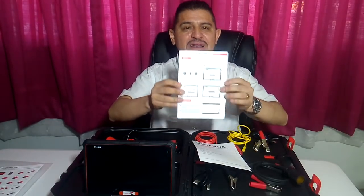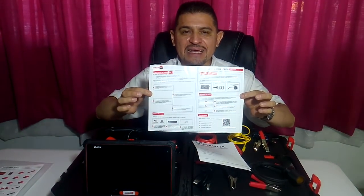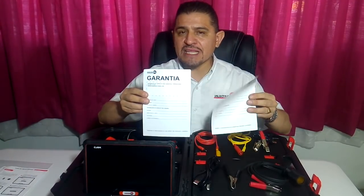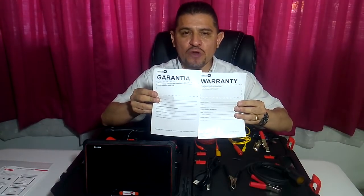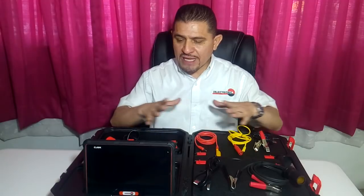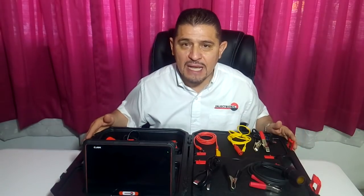También viene una ficha que indica cómo conectar el equipo, paso a paso, sin requerir mucha capacitación. Y por último, vienen las cuestiones de garantía. Debes recordar que en la página de Injectronic están los datos necesarios para comunicarte a soporte técnico y recibir asesoría. Me tomé la libertad de llevar a cabo ya un explosionado de los dispositivos para que puedas tener un panorama más amplio de la totalidad de lo que te ofrece este maletín.